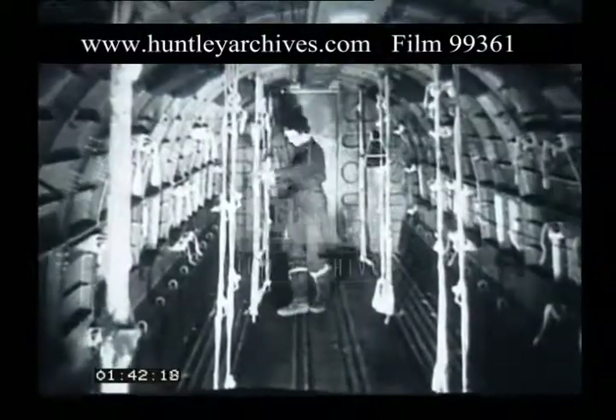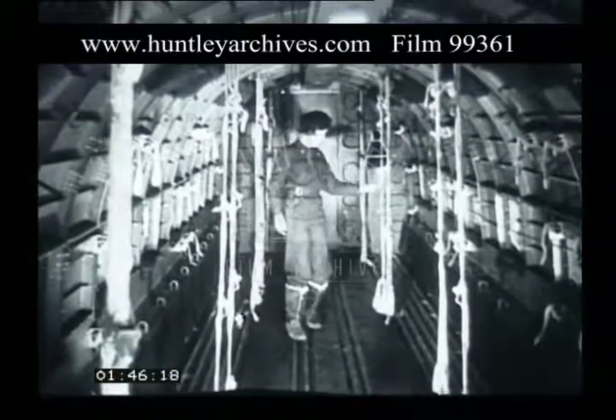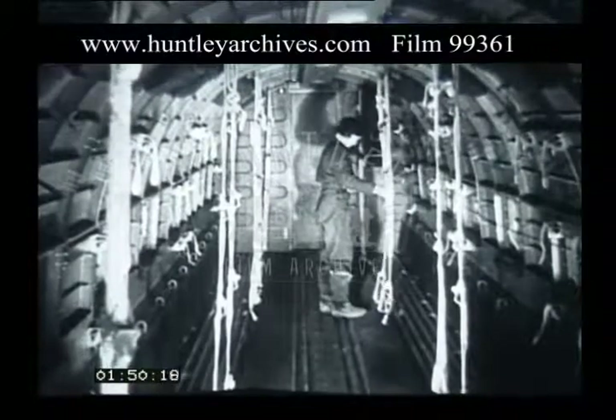In aircraft where the webbing stretcher gear has replaced the metal racks, 20 stretcher cases in 5 tiers of 4 can be carried. The accommodation for the walking wounded is not affected.